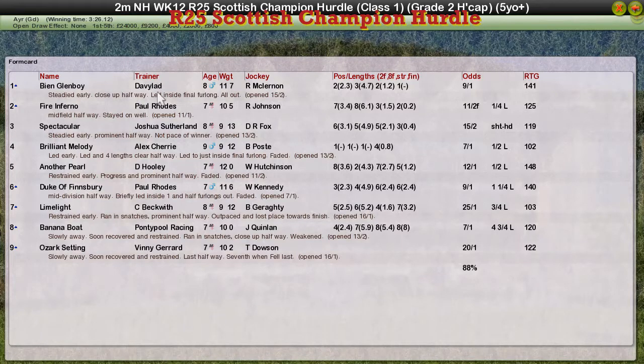BN Glenboy is the winner for David Robertson. Fire Inferno for Paul Rhodes was second, Spectacular for Joshua Sutherland third, Brilliant Melody for Alex Cherry fourth, and Another Pearl for David Hooley was fifth. So the Scottish Champion Hurdle stays in Scotland with David Robertson.